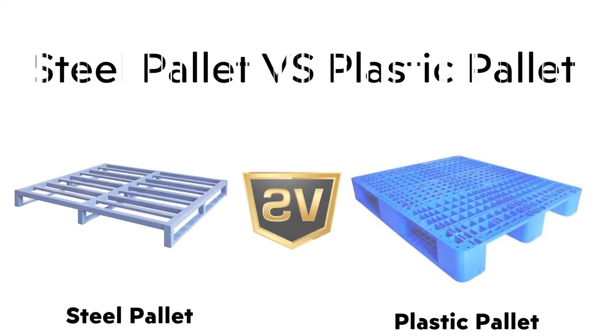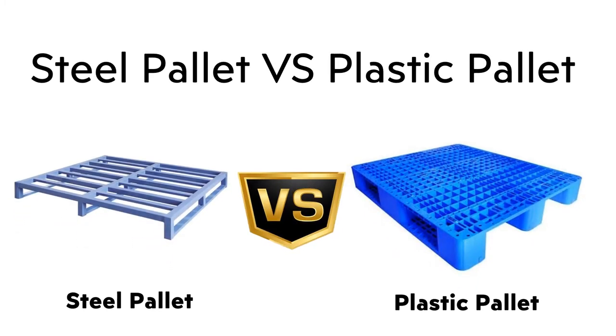Welcome to my channel, Warehouse Storage Solution. Today I am going to explain you about Steel Palette vs Plastic Palette.